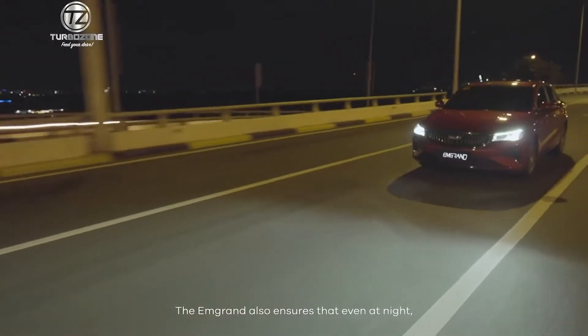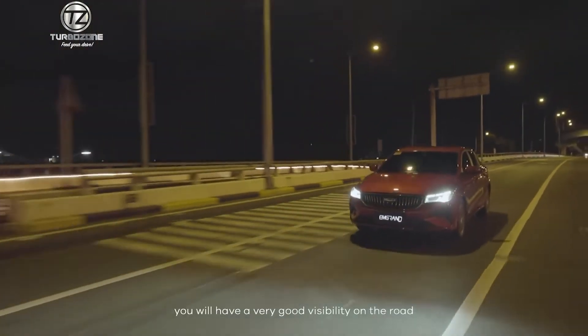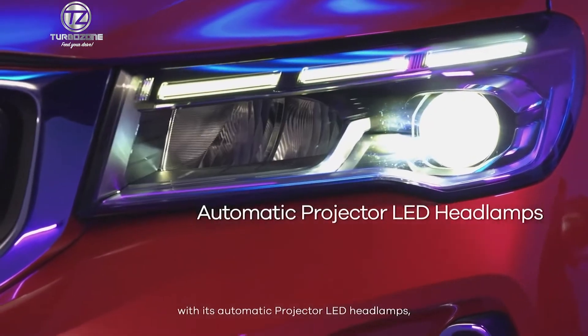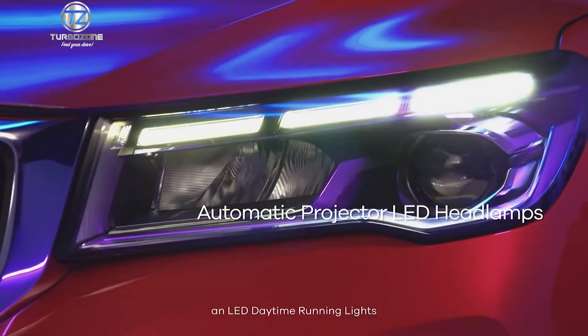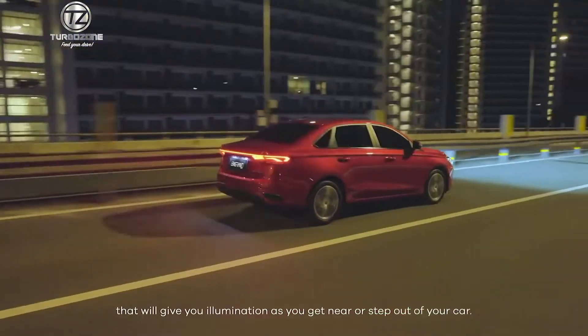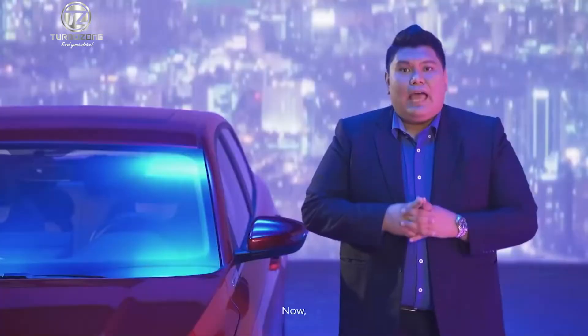The M-Grand also ensures that even at night you will have very good visibility on the road with its automatic projector LED headlamps and LED daytime running lights, plus welcome lights and a follow-me-home feature that will give you illumination as you get near or step out of your car.